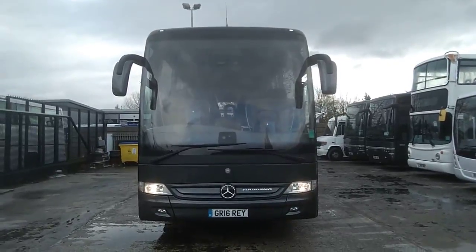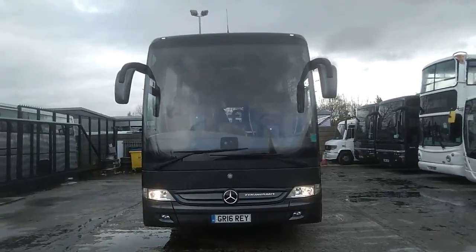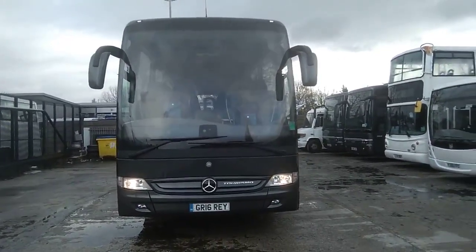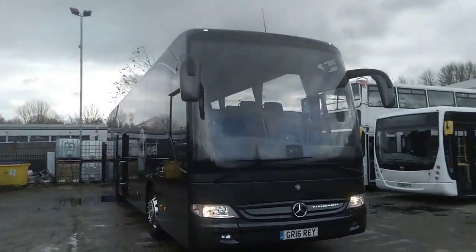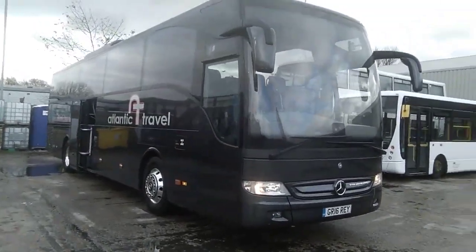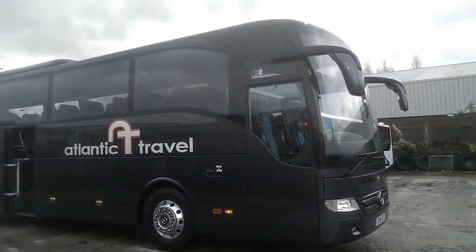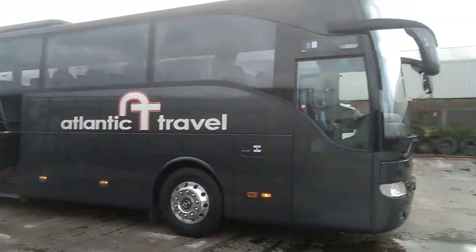Here we have a 2016 Honor 16 Mercedes-Benz Turismo 53/55 seat executive coach. The vehicle is currently operated by Atlantic Travel in Bolton, Greater Manchester, and I have to say it's possibly one of the smartest Turismos I've come across.